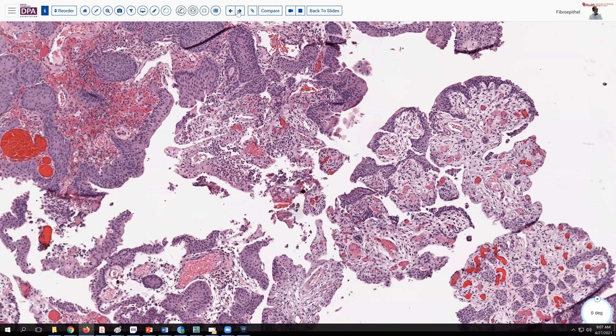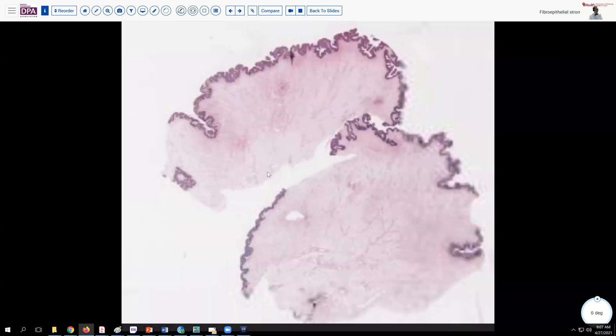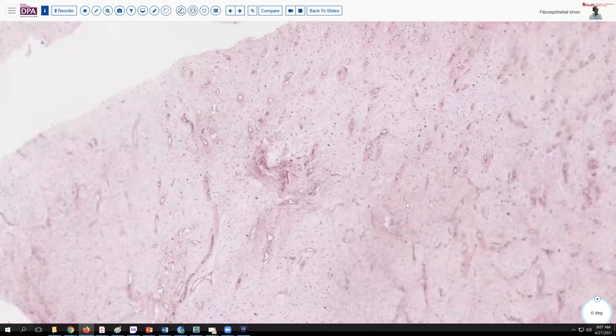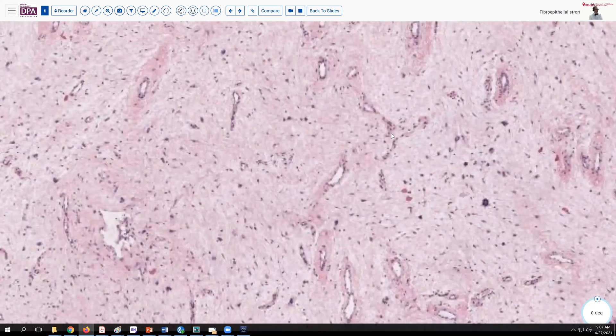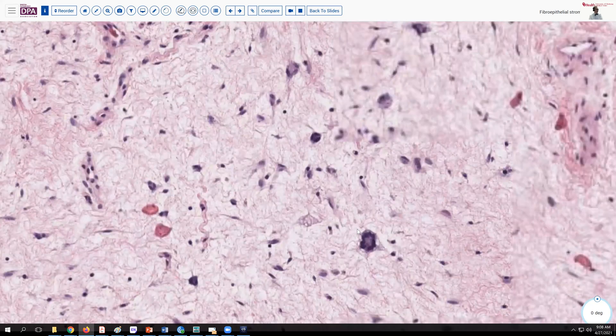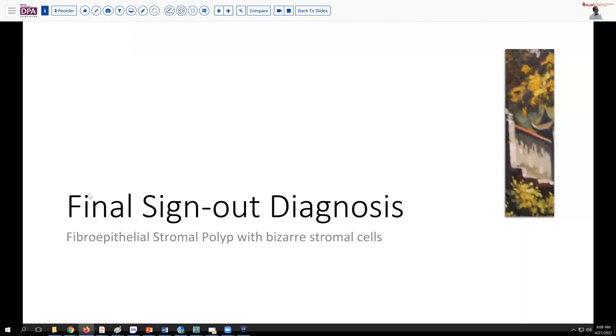Going back to compare with our initial slide — another section from the same lesion — the loose delicate vasculature, loose fibrous stroma, and occasional bizarre or multinucleate cells that are hormone receptor positive characterize this lesion. Our final diagnosis on today's case is fibroepithelial stromal polyp with bizarre stromal cells occurring in a pregnant young woman.